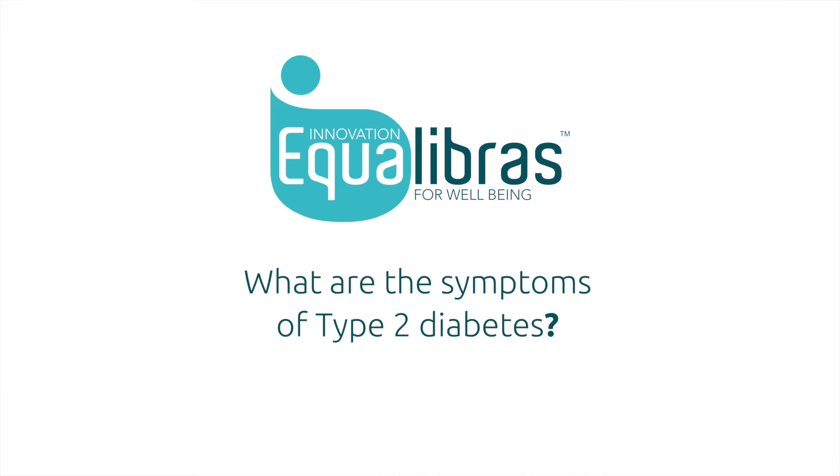The symptoms of type 2 diabetes are thirst, tiredness, frequency of infections, and passing urine a lot.